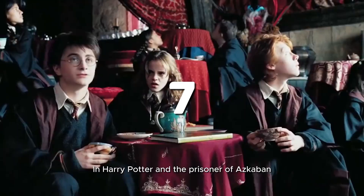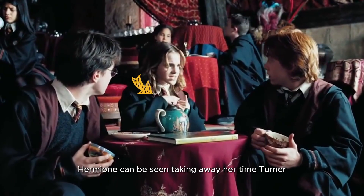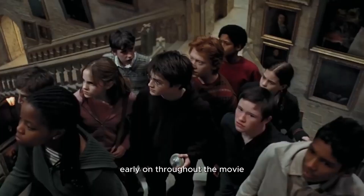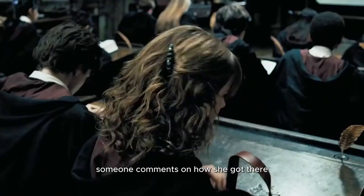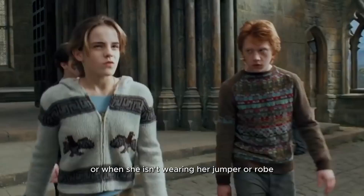7. In Harry Potter and the Prisoner of Azkaban, Hermione can be seen wearing her time turner early on. Throughout the movie, pretty much any time someone comments on how she got somewhere, or when she isn't wearing her jumper or robe, the time turner is visible around her neck.